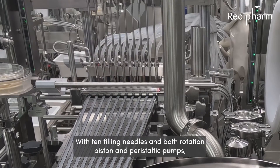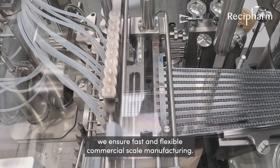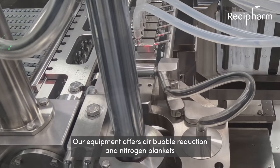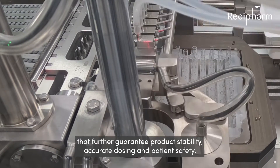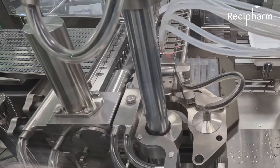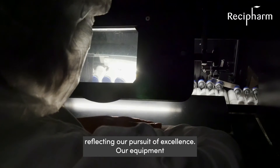With 10 filling needles and both rotation piston and peristaltic pumps, we ensure fast and flexible commercial scale manufacturing. Our equipment offers air bubble reduction and nitrogen blankets that further guarantee product stability, accurate dosing, and patient safety.